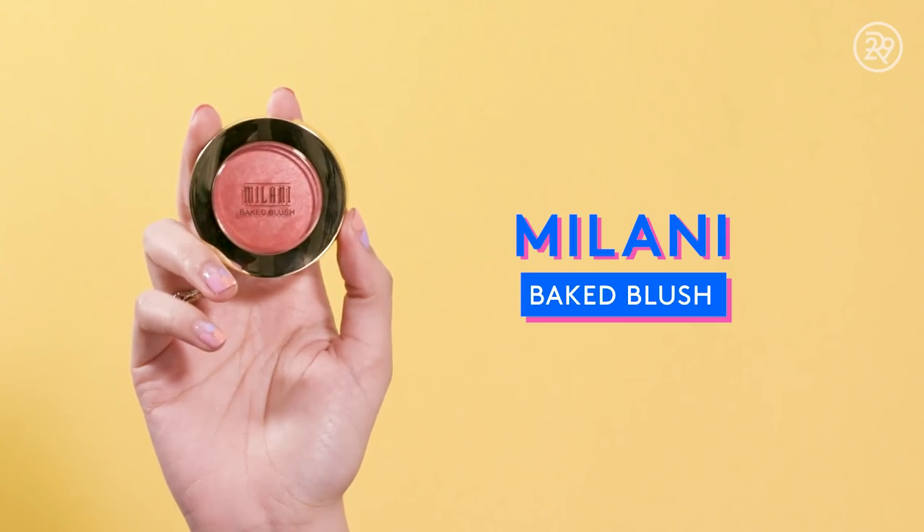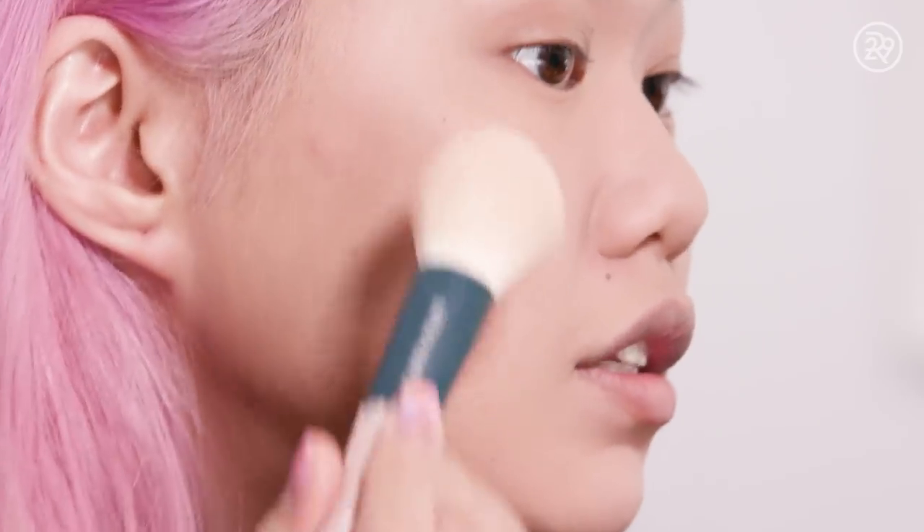Moving on to blush — the best-selling blush on Amazon is, drumroll, Milani Baked Blush. This is a very popular item. I have the shade Luminoso, which is arguably the most popular shade. So pigmented! It has a really pretty iridescence running through it, which is a very welcome addition to this look considering I just really powdered my face — it's so matte right now.